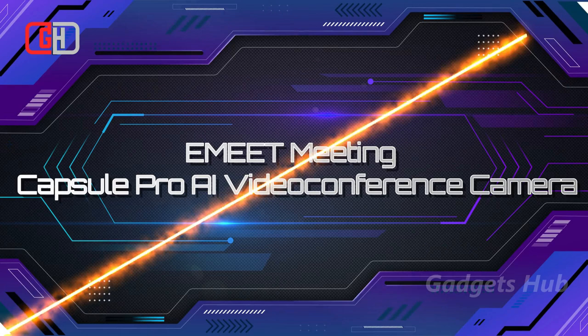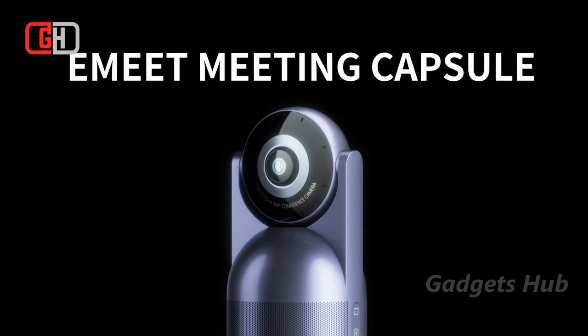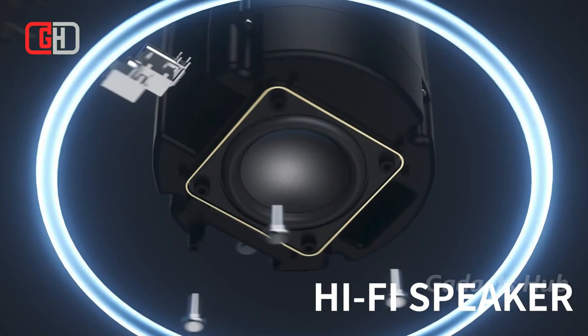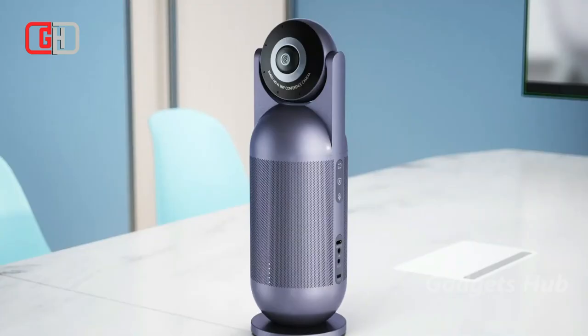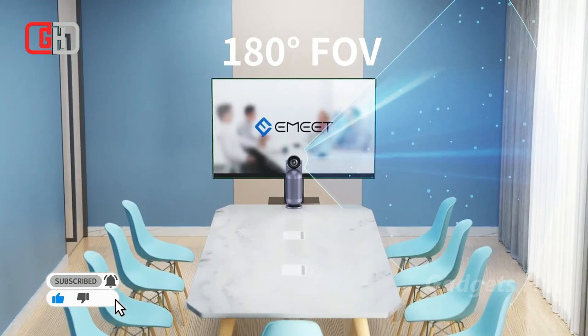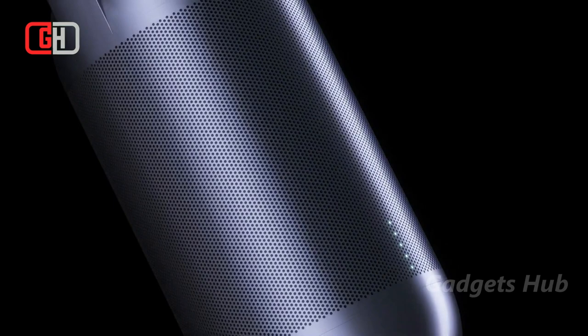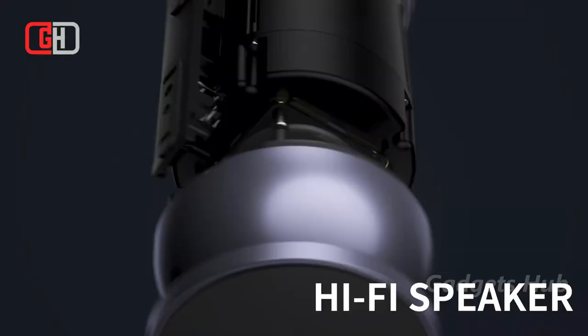Upgrade your video conferences with the Ameet Meeting Capsule Pro AI 4K 360-degree Video Conference Camera. It's an all-in-one, high-end conferencing device that combines what professionals need for superior online meetings. Users get a unique 360-degree flip lens which changes the proportion and form of the typical all-in-one conference device. There are also three changeable lens modes, and the three lenses correspond to five conference modes. When the camera is fully upward, it offers two conference modes: collaboration and lecture.